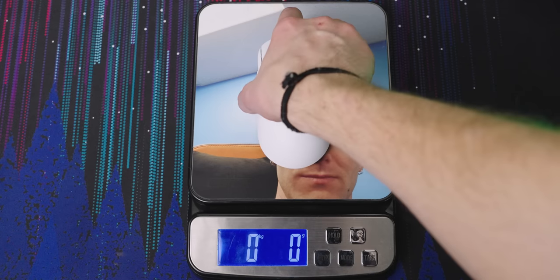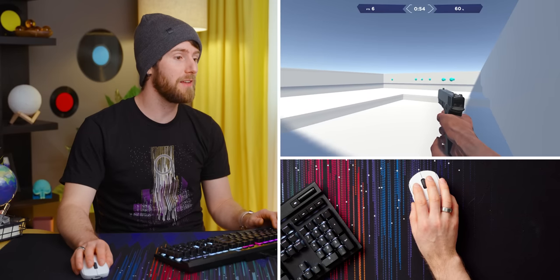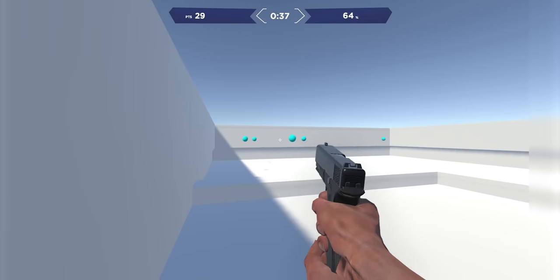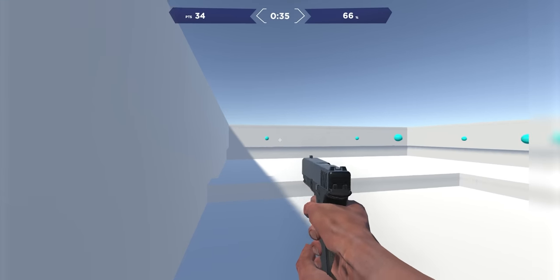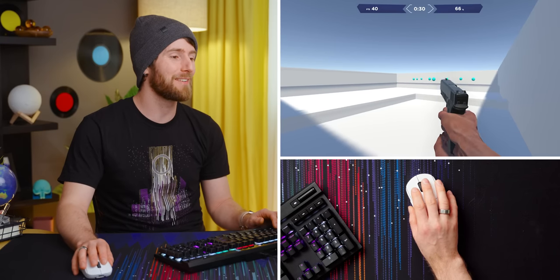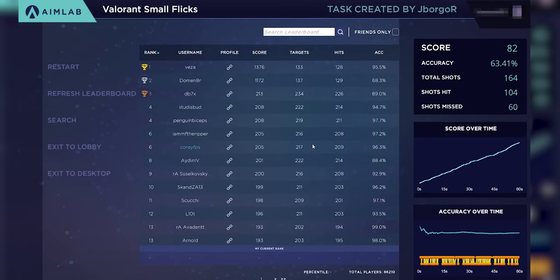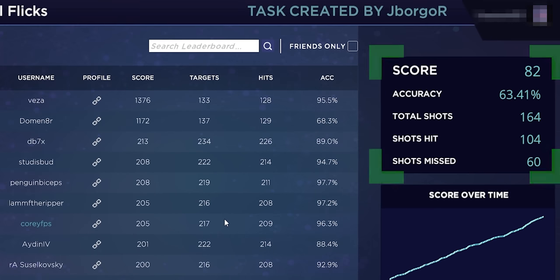Let's see how I do in Aim Labs. There are people who do 200 of these in a minute! This sensitivity is definitely not right for me — it's a little bit high and I'm ending up just past everything. I'm trying to compensate and then not going far enough. Score of 82, accuracy 63%. Not bad.